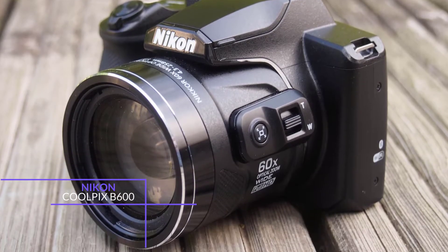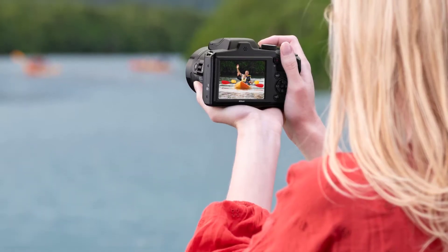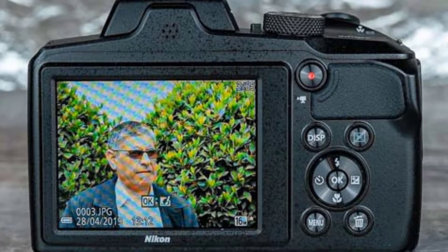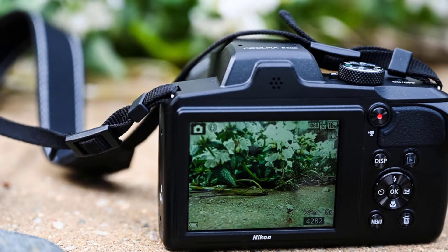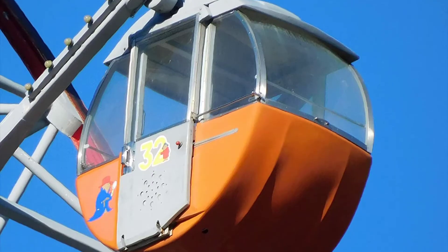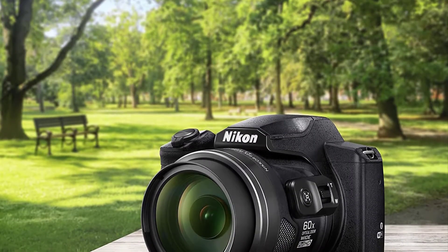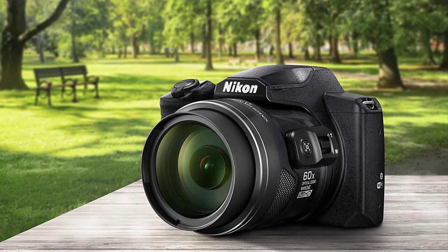At number 5 we have the Nikon Coolpix B600. It is a good option if you're just starting out in zoom photography. It looks sort of bulky but is only 500 grams, making it a fantastic option for taking out and about. The camera has several different scene modes, which automatically toggle depending on your surroundings to give you the best shots, allowing you to spend more time shooting and less time fumbling.